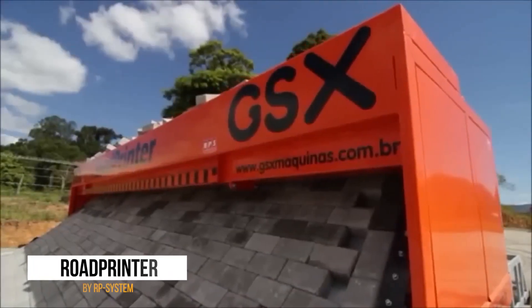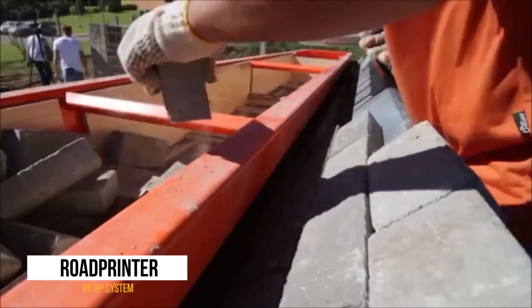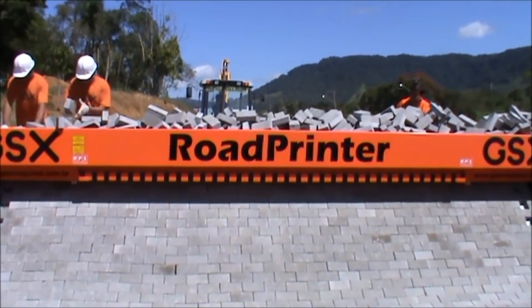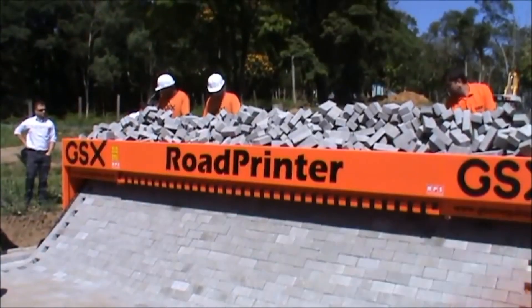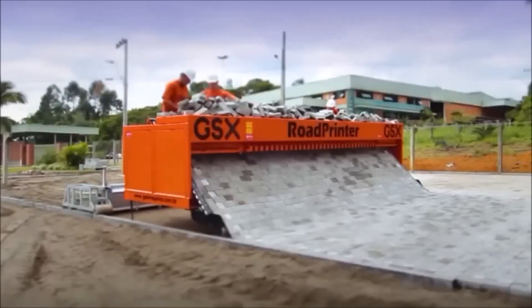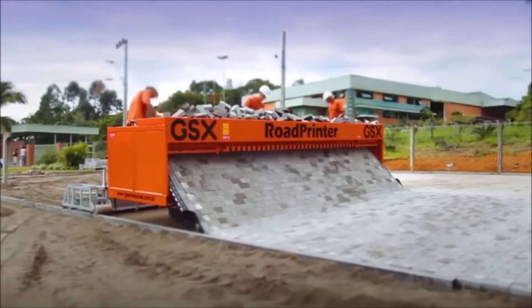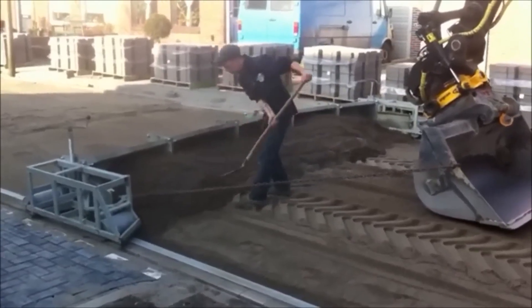The 16th spot goes to the road printer from RP System, a device that's basically the love child of a 3D printer and a construction worker. It creates brick layouts for roads, and its clever design allows workers to build roads with less strain and more accuracy. It's almost like having a giant etch-a-sketch that draws roads wherever you want. Imagine the possibilities — rainbow roads shaped like your favorite cartoon characters, or even a road that spells out your name. The future of road construction is here, and it's definitely not your grandpa's construction site.